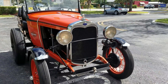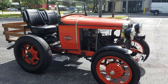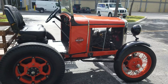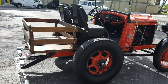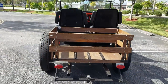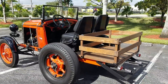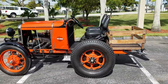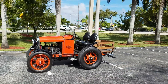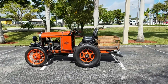1946 doodlebug, 1926 doodlebug — original motor, runs great. Call me right now to buy this doodlebug: 954-937-8271. My name is Alex. Shipping is available to your doorstep for $400 to $500 in most states.